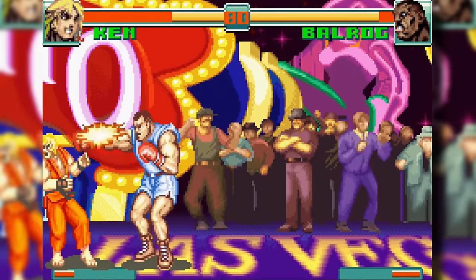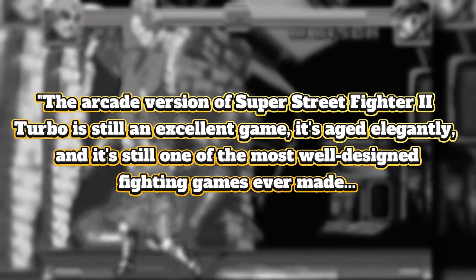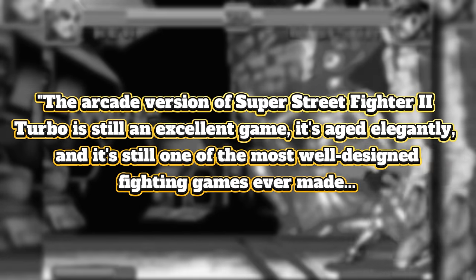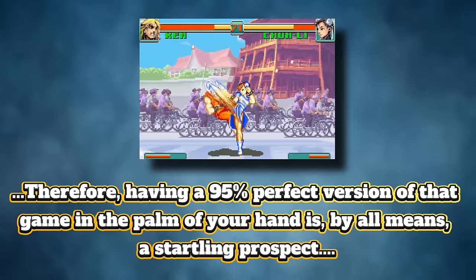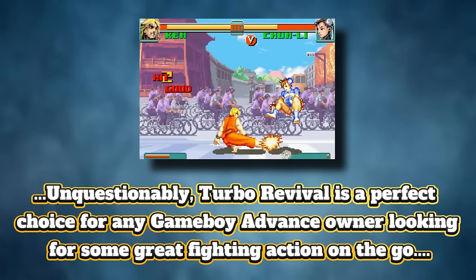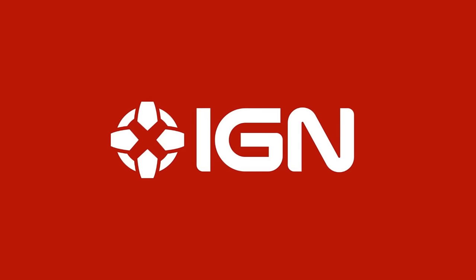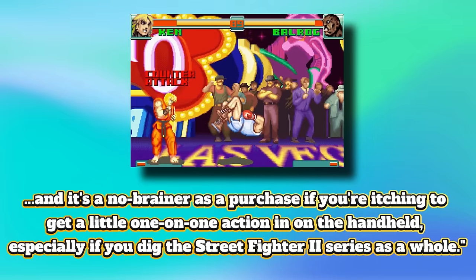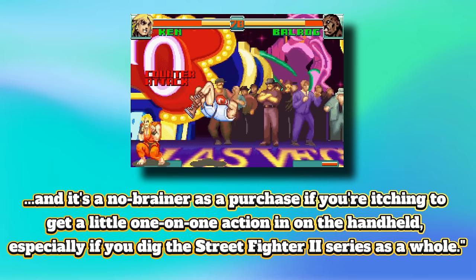When this game was released, critics were very impressed with what it could deliver on the move. GameSpot praised the game stating: 'The arcade version of Super Street Fighter 2 Turbo is still an excellent game. It's aged elegantly, and it's still one of the most well-designed fighting games ever made. Therefore, having a 95% perfect version of that game in the palm of your hand is, by all means, a startling prospect. Unquestionably, Turbo Revival is a perfect choice for any Game Boy Advance owner looking for some great fighting action on the go.' IGN also praised the game, concluding that Super Street Fighter 2 Turbo Revival is definitely a good game for the GBA and a no-brainer purchase if you're itching for one-on-one action on the handheld, especially if you dig the Street Fighter 2 series as a whole.